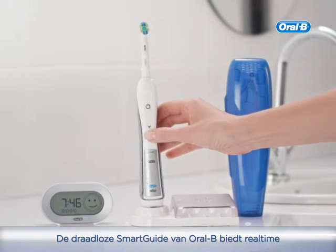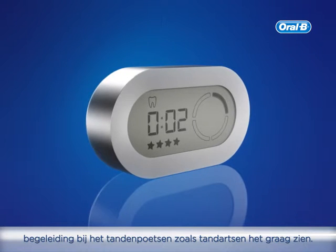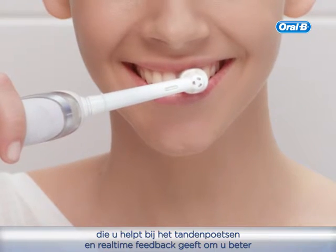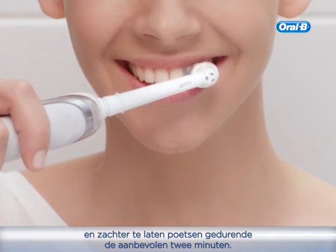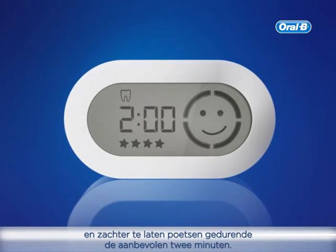The Oral-B Wireless Smart Guide provides real-time guidance to help brush teeth the way dentists recommend. It acts like a dental professional in your bathroom, guiding your brushing experience and providing feedback in real-time to help you brush thoroughly and gently for the dentist-recommended time of two minutes.